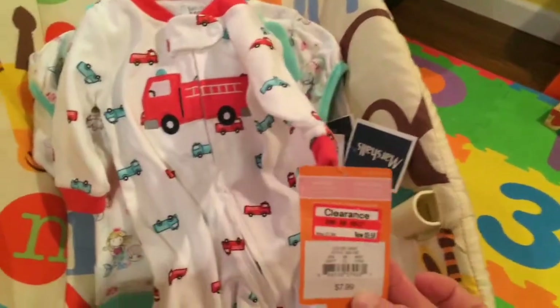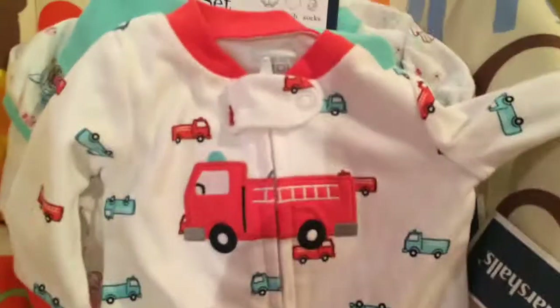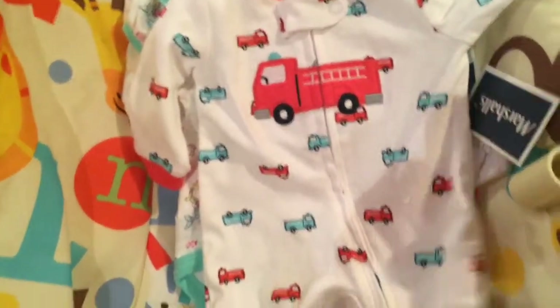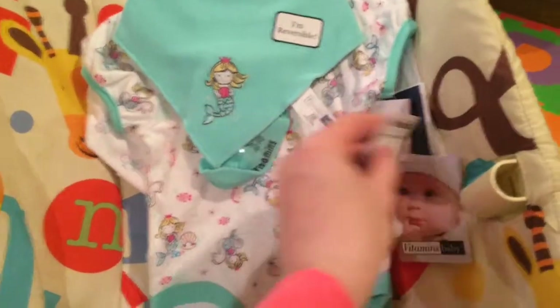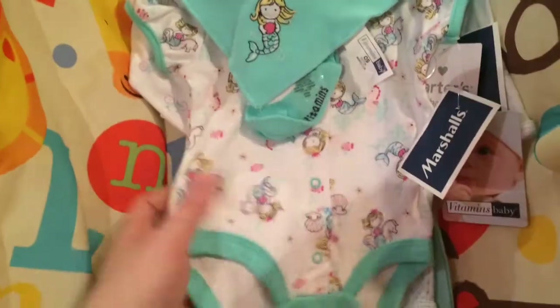Target had this one for $5.58, and I wasn't sure if I was going to give it to my friend or not, but I thought it was so cute with a little fire engine on it, and it zips. So I got that one, then I went to Marshall's.